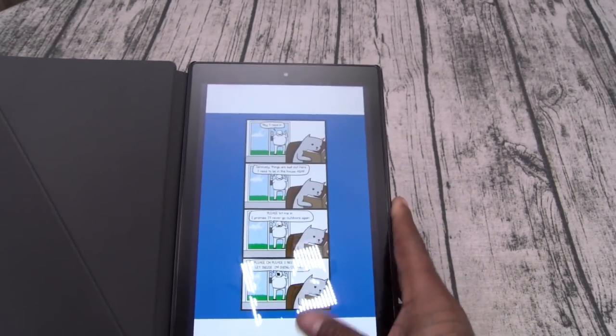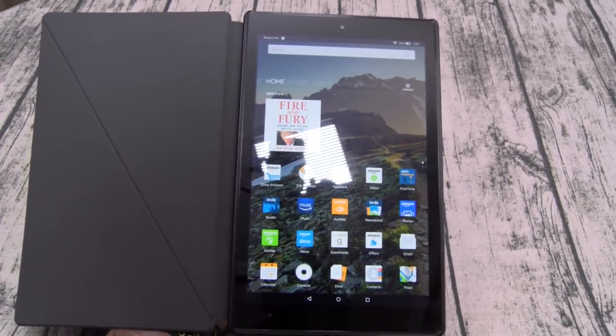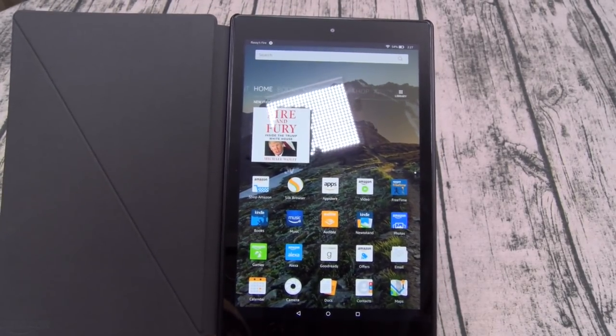This is the Amazon Fire HD 10 — on a scale of 1 to 10, this is a major major major go. I highly recommend this for under $200. Hit me up in the comments and let me know what you think about this.